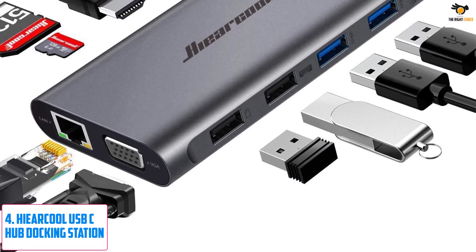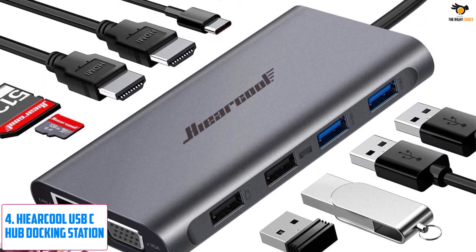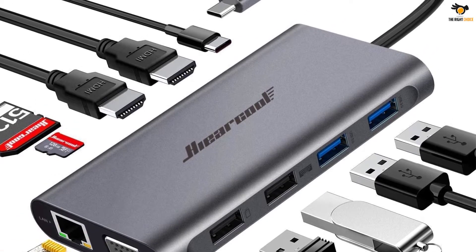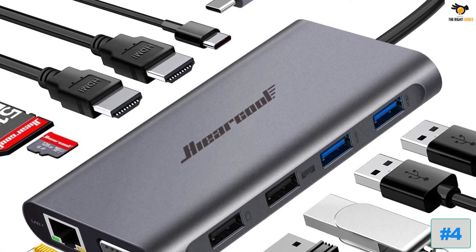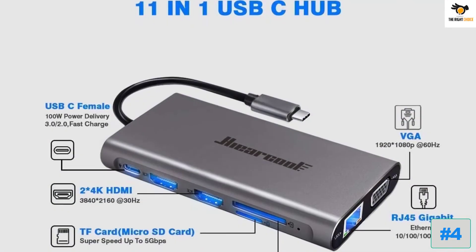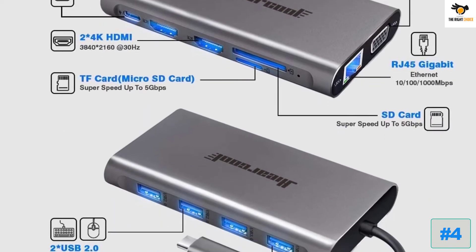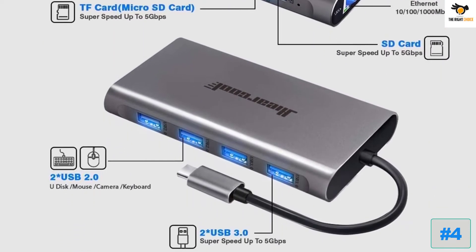Number 4: Hyarkool USB-C Hub Docking Station. Despite being a fairly small and new brand of computing accessories, it offers one of the best options out there if you are looking for something compact and small. Hyarkool's docking station is one of the best options available for portable usage.